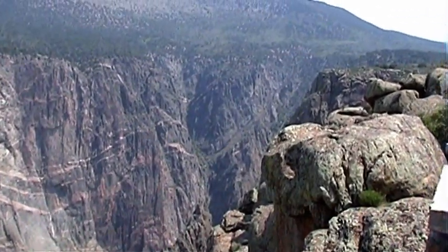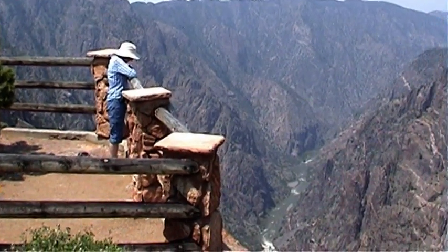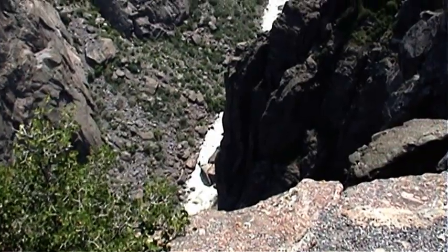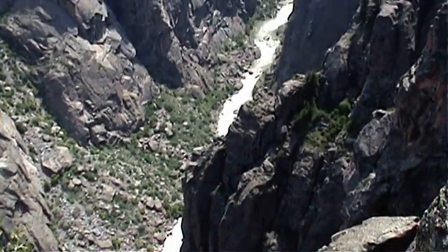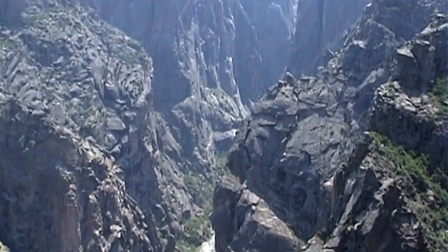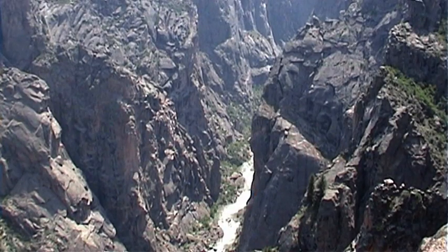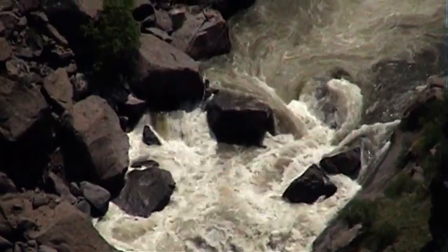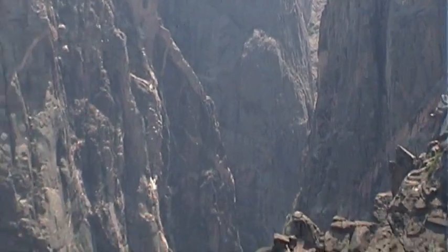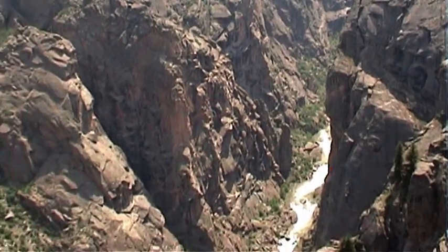Geologists believe that the modern Gunnison River became established in its current course about 10 to 15 million years ago. Eroding at the rate of about 1 inch per 100 years — or the width of a human hair per year — the Gunnison slowly worked its way through the resistant rock, forming the narrow, steep-sided canyon we see today.